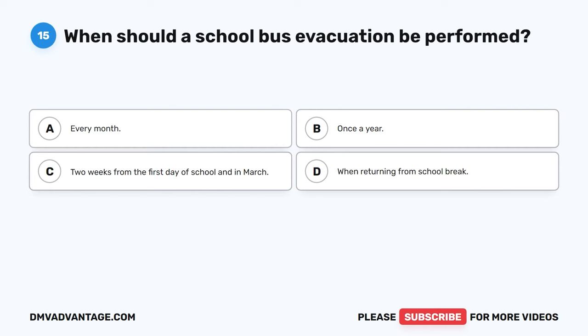Question 53: If warning signals malfunction at a railroad crossing, the driver should blank. The correct answer is D, all of the above — keep the bus secure and do not cross, call dispatch, and wait for instructions. A driver should never cross tracks when warning signals are malfunctioning, even if there are no signs of a train. Dispatch should be notified and will give instructions. Most likely, police will be notified to direct the school bus over the track safely.